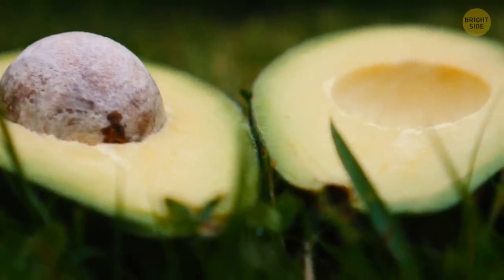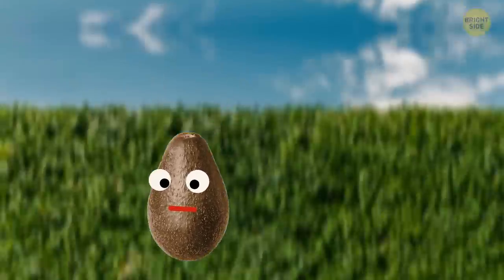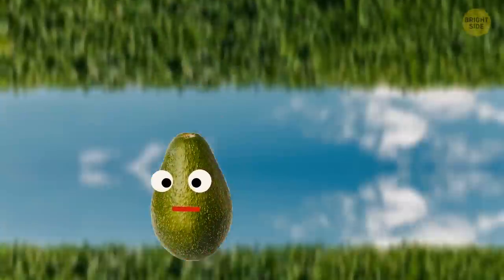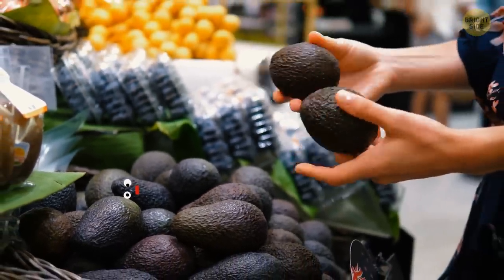Avocados can't ripen while on the tree. If not picked, they will simply fall from the branch while still not ripe. When picked, though, they will become soft and flavorful just like we love them. This happens because of the burst of ethylene produced by the fruit itself after picking — it's inhibited while the avocado is still on the tree.